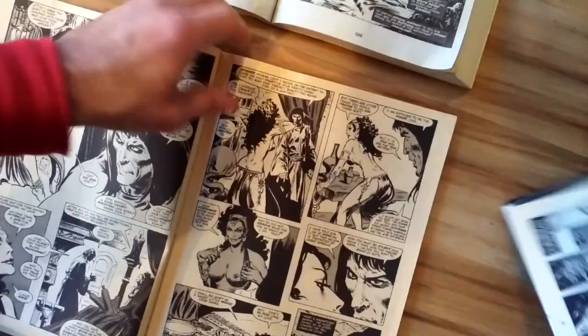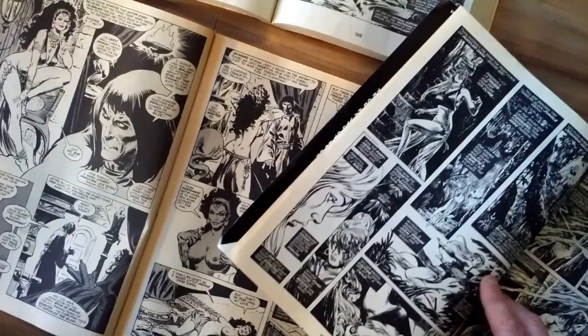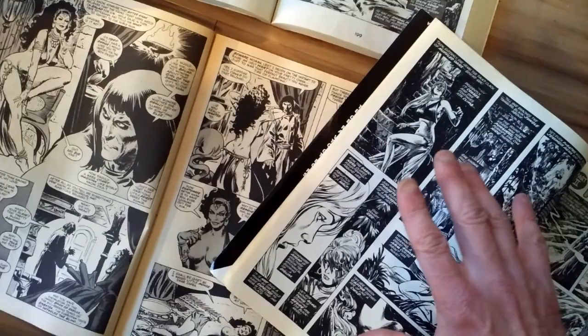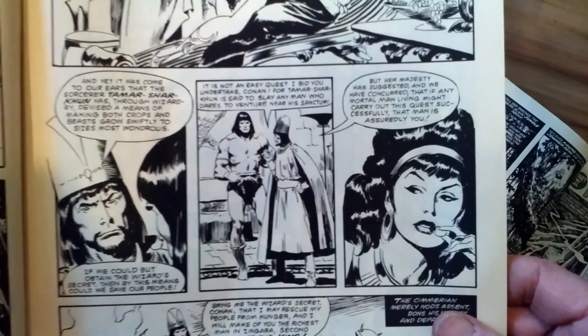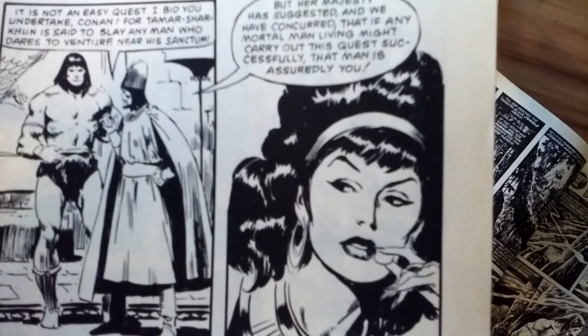I recently picked up a bargain bin find at my local comic shop. But first, before comparing those two artists in greater detail than I've ever done before on this channel, I want to show you John Buscema inking his own pencils in Savage Sword of Conan and how beautiful the women are when Buscema inks his own pencil work, particularly the hair.